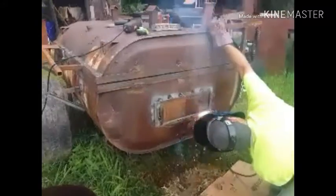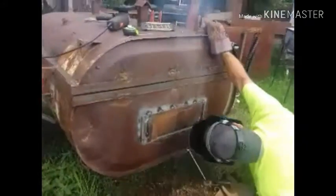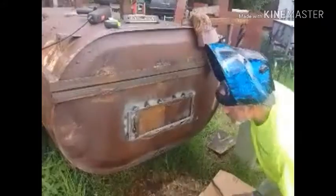So he'll get his door welded on and then he'll get in there and cut one side out.